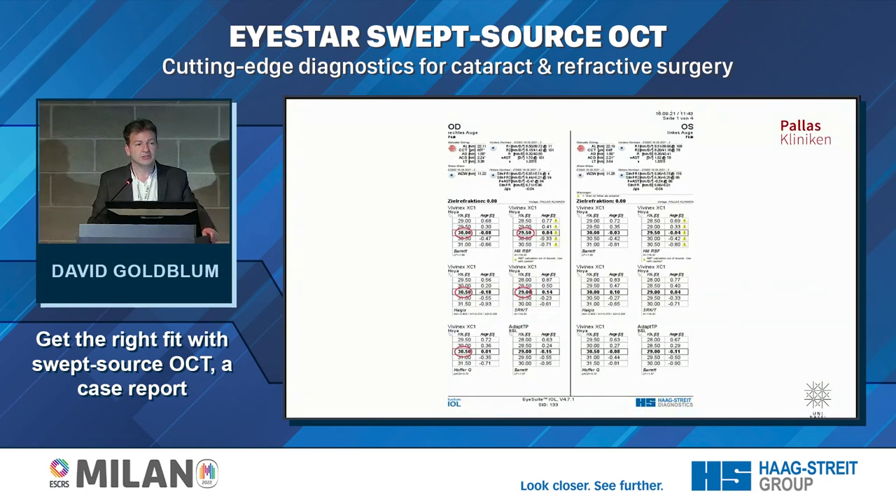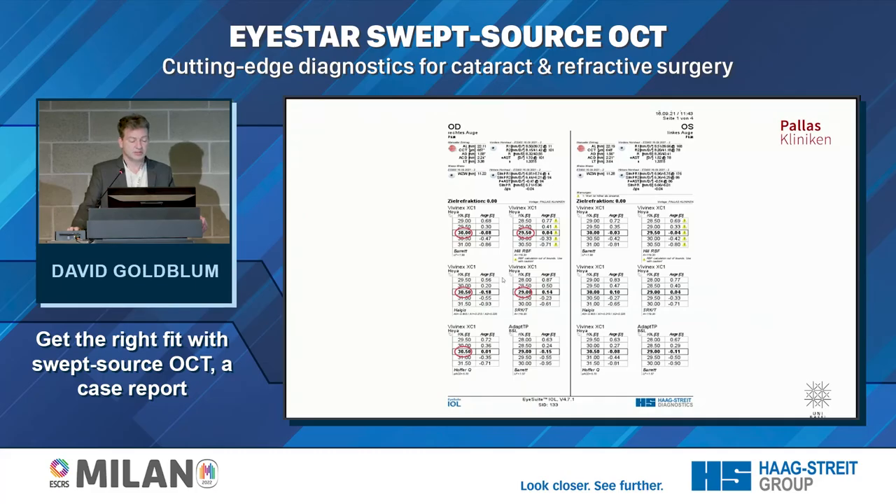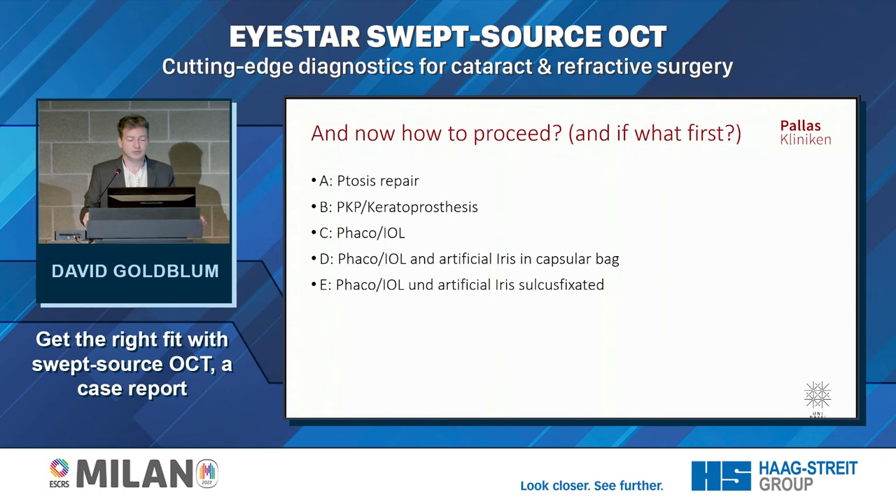These are the biometry results. We have five different formulas for the same Vivinex IOL — our standard aspheric IOL. For this patient, the options range from 29.0 to 30.5 diopters to reach emmetropia. With the RBF method, you see exclamation marks indicating this is out of bounds — which we already knew, since this is a special case. The question then became: how would we proceed? PKP or keratoprosthesis is not yet necessary, fortunately, so we are left with three possibilities.